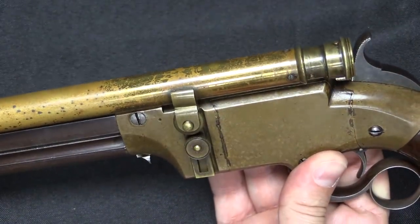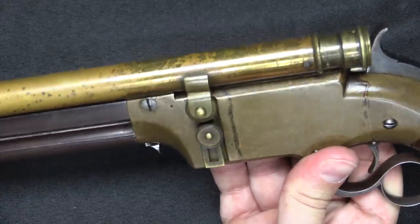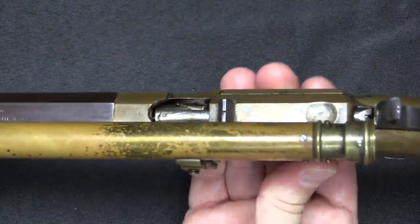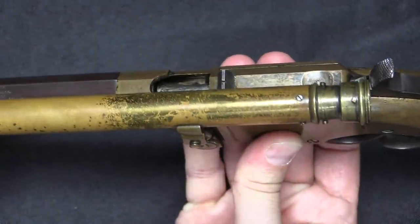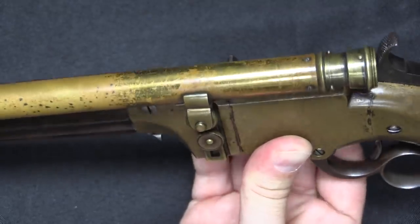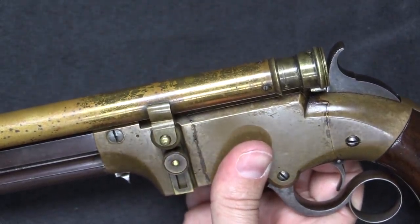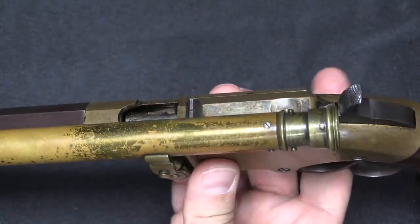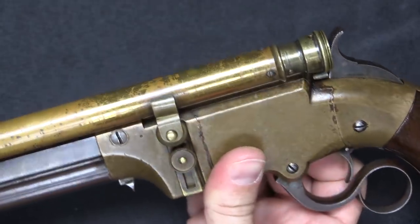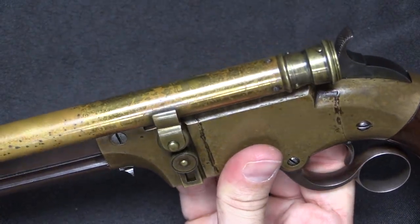Nobody really cares about the stock though — the cool thing here is the scope. So how was this scope mounted? This is typical of the 1800s: a very simple brass, very long tube scope. Unfortunately the optics are pretty much destroyed. I can see light through it, but I can't see a reticle or make out an image, so I can't give you a view through the scope.